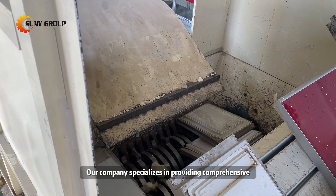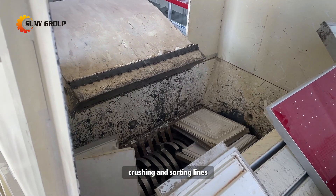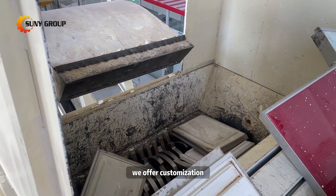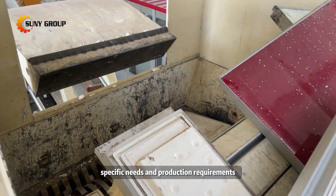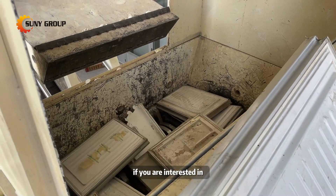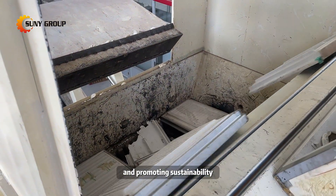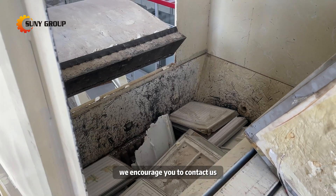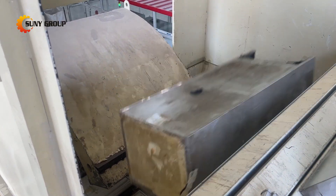Our company specializes in providing comprehensive refrigerator dismantling, crushing, and sorting lines. We offer customization options to tailor the lines according to your specific needs and production requirements, ensuring optimal performance and productivity. If you are interested in enhancing your recycling capabilities and promoting sustainability, we encourage you to contact us for further information and consultation.